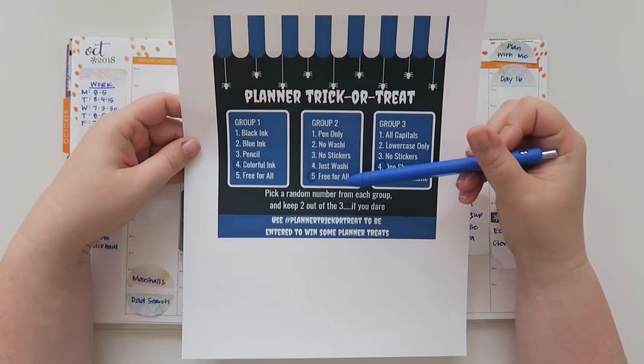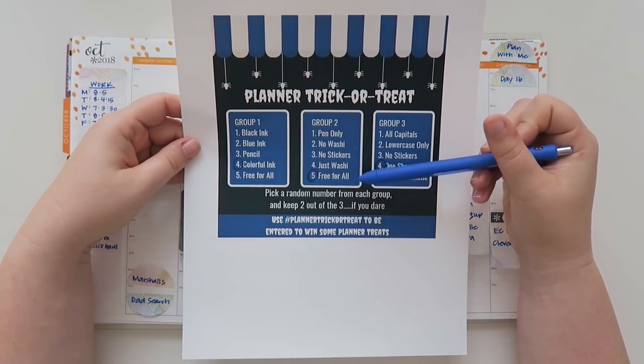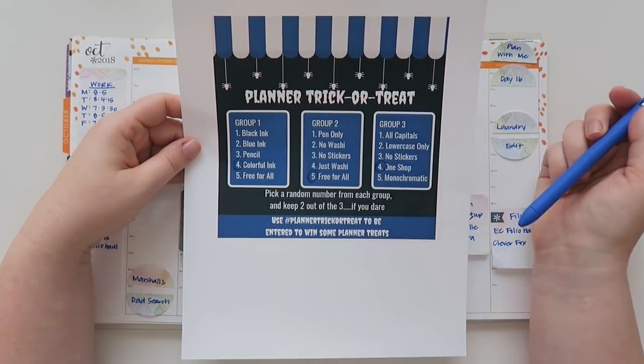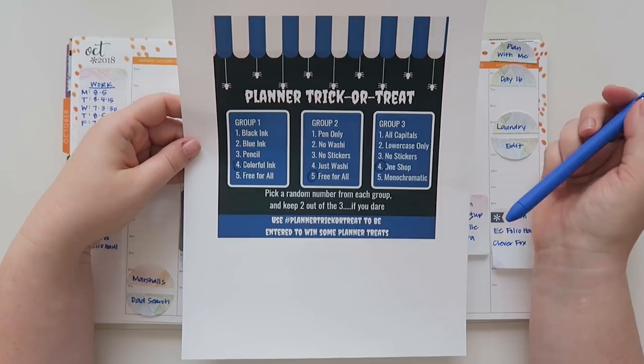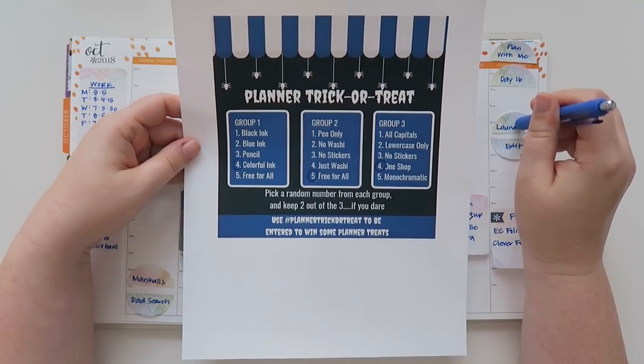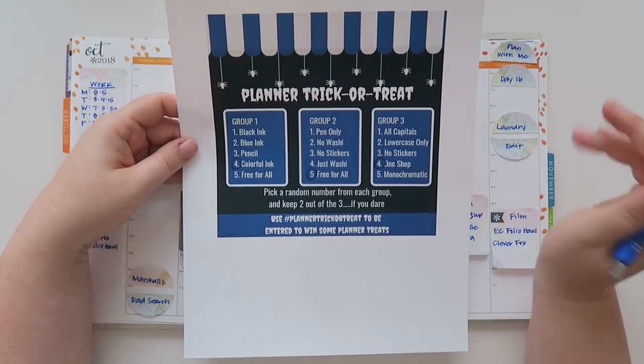I feel like free for all is just a cop-out. So I think I should do the colorful ink and the one shop, but I don't know what shop to use — I just love so many shops. It's so hard. But I think that's the whole idea of this challenge.